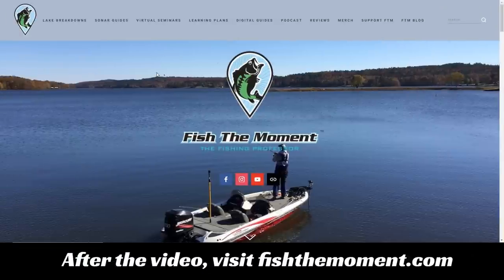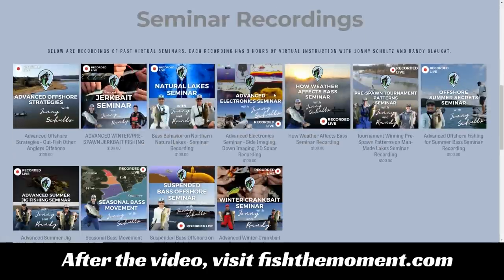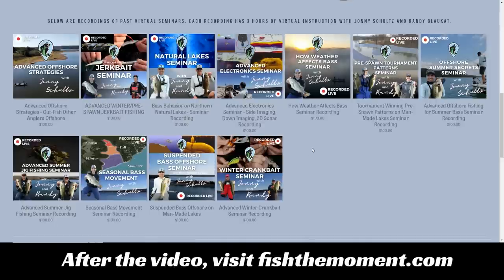If you're enjoying the detailed instruction in this video, head to our website fishthemoment.com and check out our virtual seminars page. You'll find seminar recordings from past seminars on a variety of bass fishing topics including seasonal bass movement, electronics, offshore bass fishing, and how weather affects bass. These are three-hour seminars with extremely detailed graphics and instruction. If you want to take your fishing to the next level and enjoy the content on this channel, definitely check out our virtual seminars at fishthemoment.com.